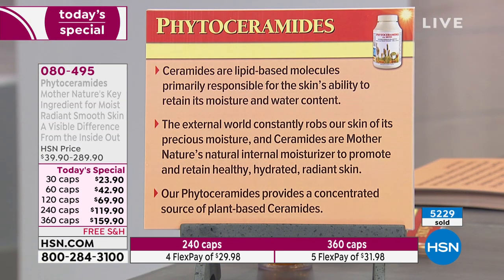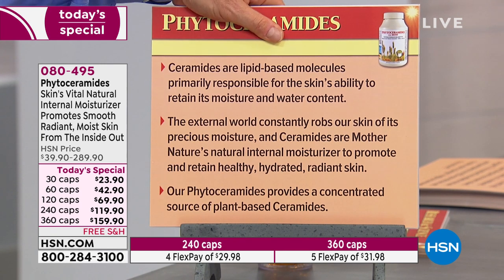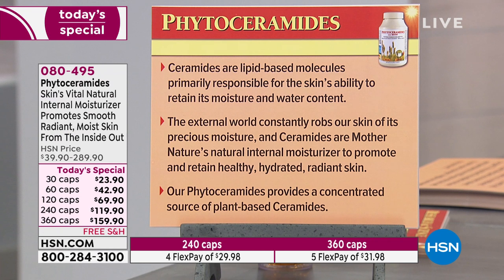Ceramides are lipid-based molecules called sphingolipids, primarily responsible for the skin's ability to retain its moisture and water content. That's a survival molecule — how our body is designed and adapted to survive in our world. Ceramides are one of those adaptations to hold the moisture we need to survive.